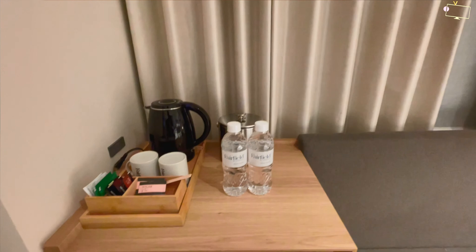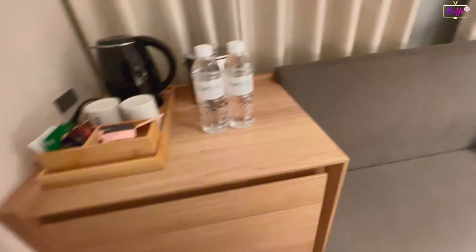It has a side table, a wooden cupboard with kettle, bottles of water, complimentary Japanese tea and coffee, and a mini fridge.